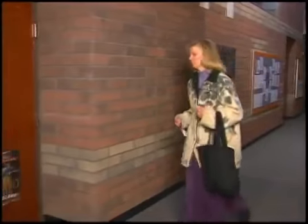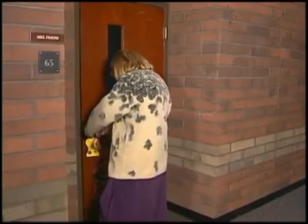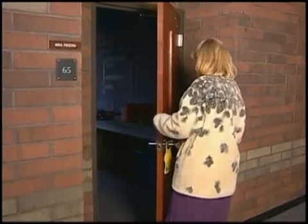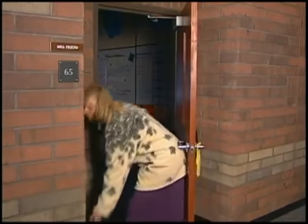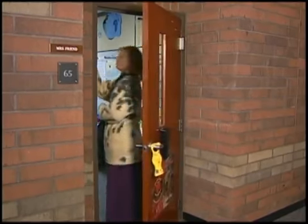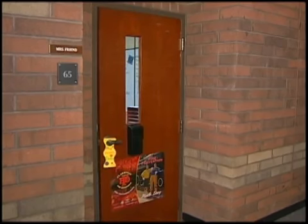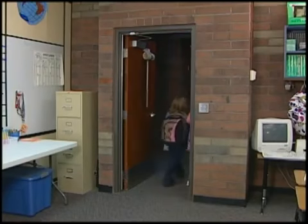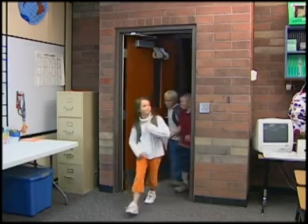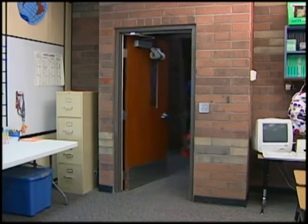There are no elaborate or complicated procedures for using SchoolSafe. When teachers enter the school in the morning, they open their door and lock it, then engage the SchoolSafe device so that the door will not latch. Because the door does not latch, the door can remain locked throughout the day. With SchoolSafe installed, students and teachers can enter and exit classrooms easily all day long, without even having to turn the door handle.